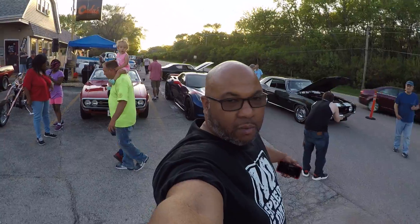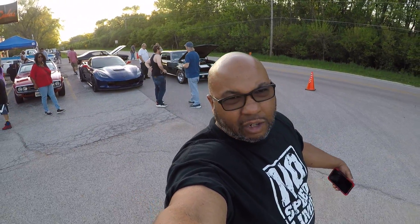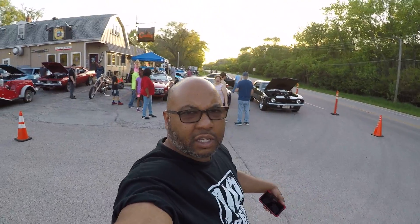Y'all having a good time? Young world, we out here in Antioch, Illinois filming. I go to this place — this is like the second or third time I've been here. I'm gonna be going here all summer man. They got a winner surprise later on tonight — they're here till nine o'clock, but we gonna get some more footage. Let's get to it.